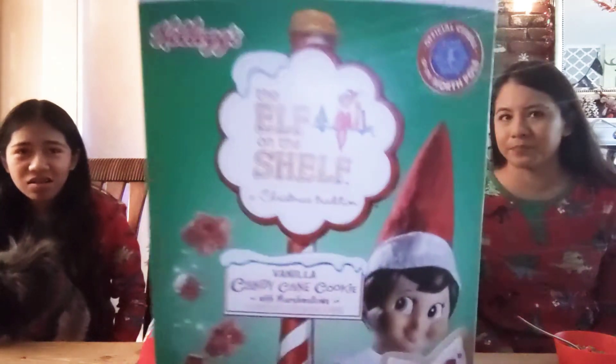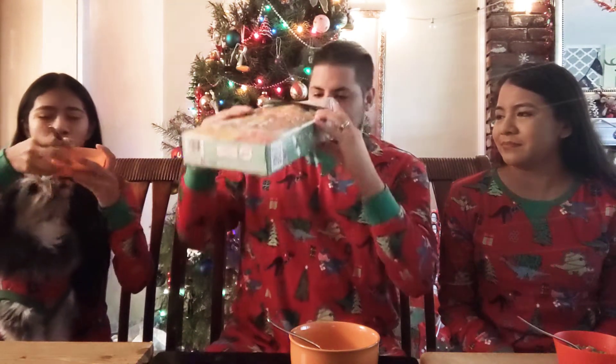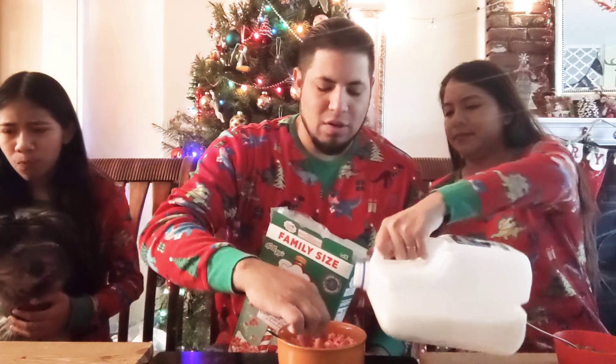We are done with the first cereal. Now jumping into the next one - candy cane cookie with marshmallows. That's going to taste nice. It is by Kellogg's, so let's see if Kellogg's nailed it with this one. I'm trying to smell it - I really don't smell anything. Hopefully it tastes better than it smells. With this one, the pieces are all red stars.